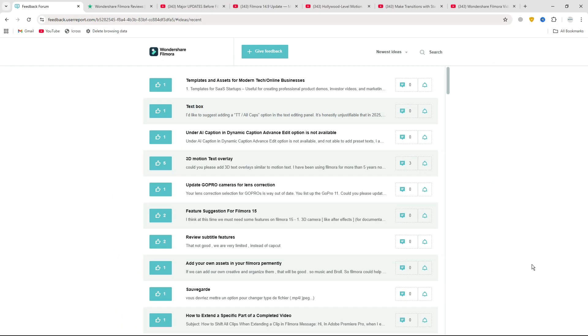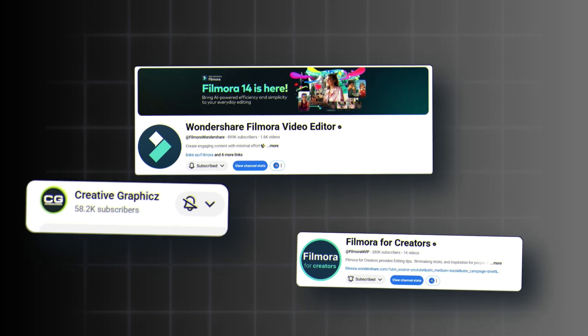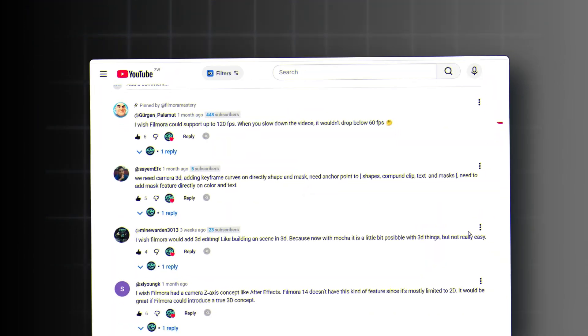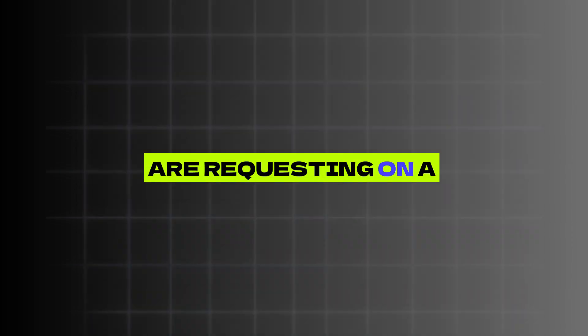From Trustpilot, Filmora's Feedback Forum, Filmora Official Channel, Big Filmora Channels, and even from my own Filmora Community, I have decided to collect together major features that Filmora users are requesting on a daily basis, and they are expecting to see those features in Filmora 15.